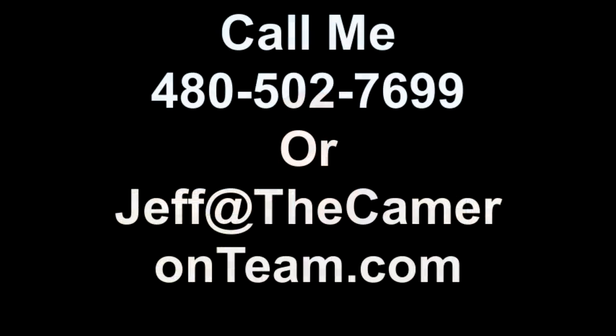That's it for this month. If you have any questions about what's going on in the real estate market here in McDowell Mountain Ranch or Scottsdale, give me a holler, or shoot me an email at jeff@thecameronteam.com.